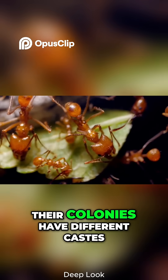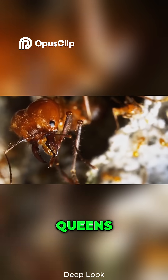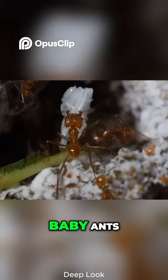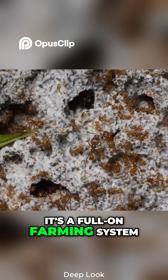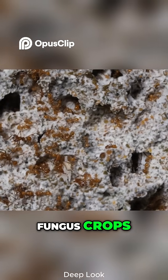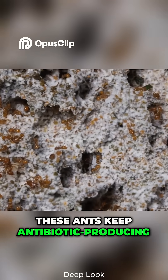Their colonies have different castes: workers, soldiers, queens, and even tiny minima ants that take care of the fungus and baby ants. It's a full-on farming system. They plant, fertilize, and even weed their fungus crops. These ants keep antibiotic-producing bacteria,